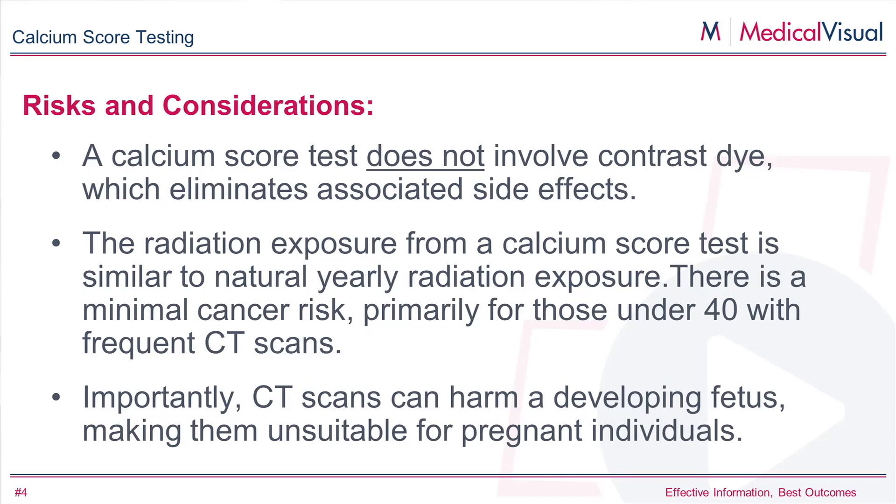Smokers very frequently have the highest calcium scores, but not always — though smoking is definitely a contributor to the score. One of the nice things about the calcium score is the amount of radiation is very small. It's equal to the amount of radiation you might get just with ambient exposure to sunlight over the course of a year. In addition, it's not a dye or contrast test, so there's no needles, no IVs, no contrast. You don't have to worry about any of those things.